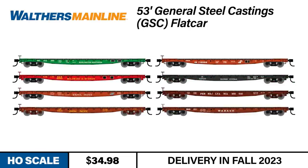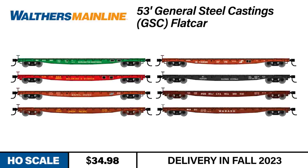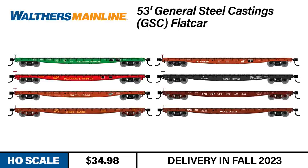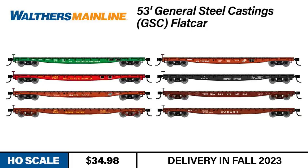This new GSC General Service flat is available decorated in four numbers for each of the following schemes: Burlington Northern, Conrail, Delaware and Hudson, Illinois Central, Minneapolis and St. Louis, Pennsylvania Railroad, Union Pacific, and Wabash. An undecorated version is also available.